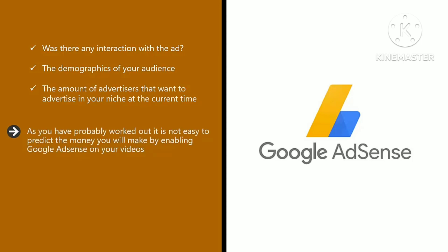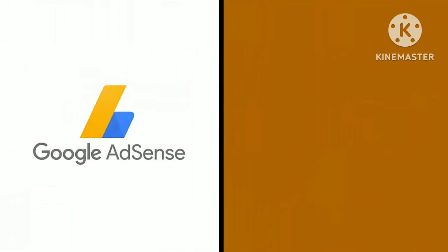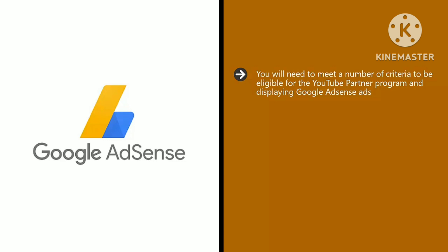It is not easy to predict the money you will make by enabling Google AdSense on your videos, but you don't have to worry about the factors above other than trying to get as many views as possible. There are different types of Google AdSense ads you can display: one of the most common is a standard banner at the bottom of the video. There are also short video trailers that can display at the start, during, or at the end of your video — sometimes the viewer can skip these, and other times they will have to watch them.